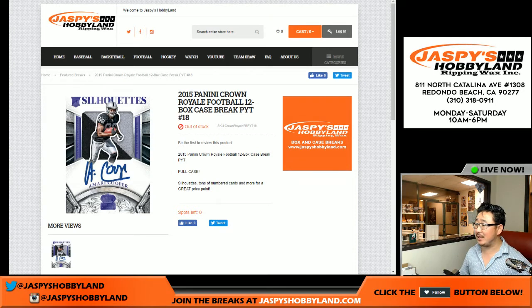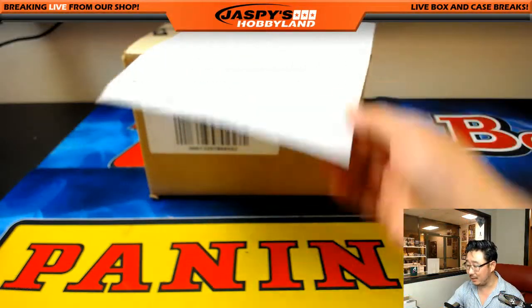Good evening, everyone. Joe for jazpieshobbyland.com. We are doing a full case pick-your-team break of 2015 Panini Crown Royale football. This is case break number 18 from jazpieshobbyland.com.